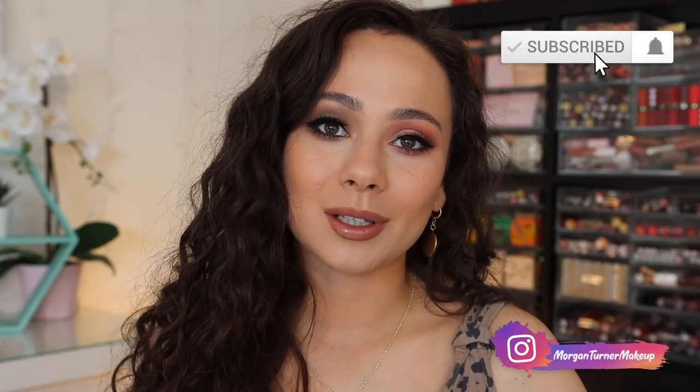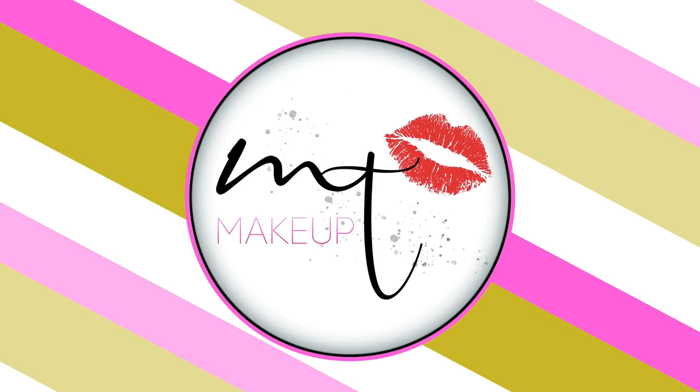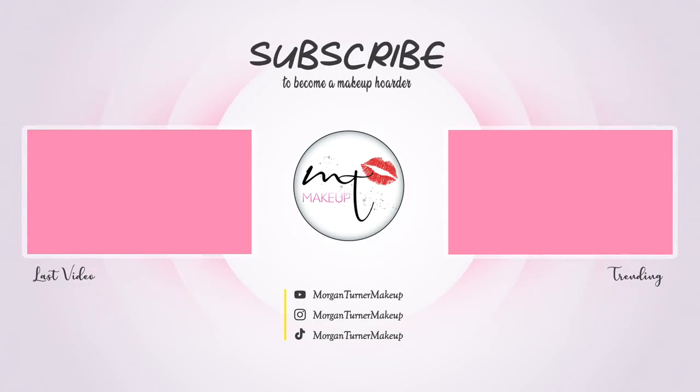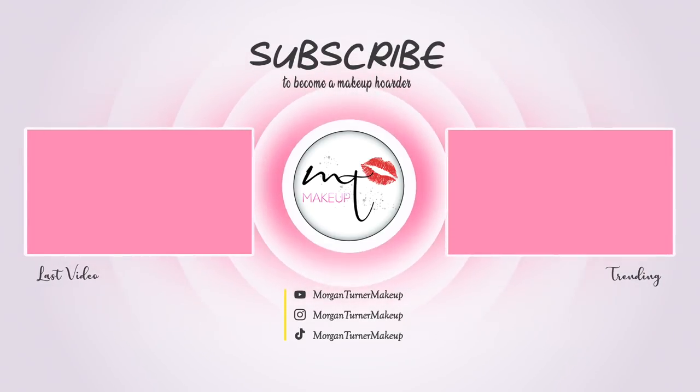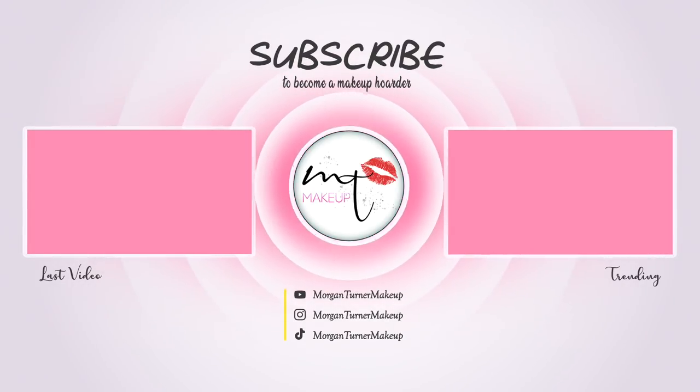That is all I have for today's review. I hope you guys enjoyed it. If you aren't subscribed to my channel already, I would love it if you would consider doing so, and I will see you all in the next one. Bye guys, have a good one.